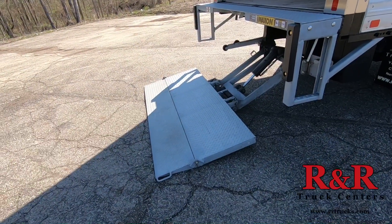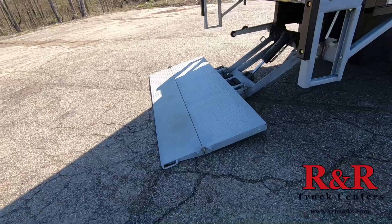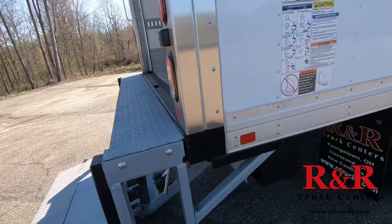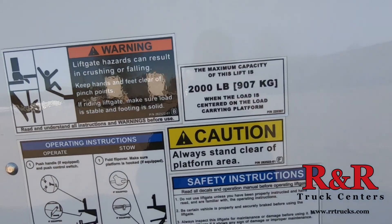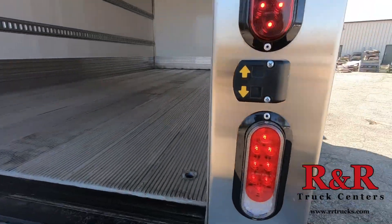On the back end of the truck we have a Maxxon tuck gate, 36 inch depth with wedge, and it also has 2,000 pound lift capacity on the gate.